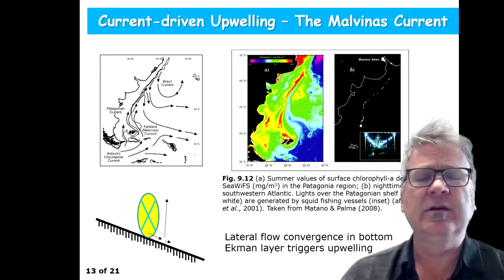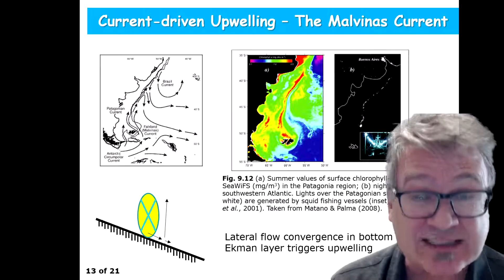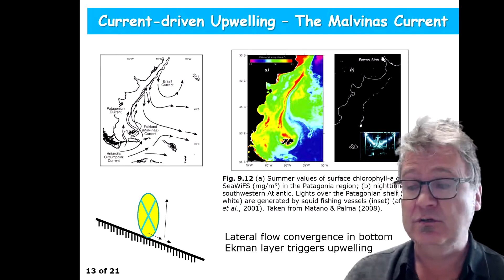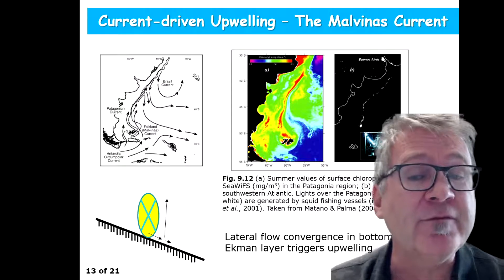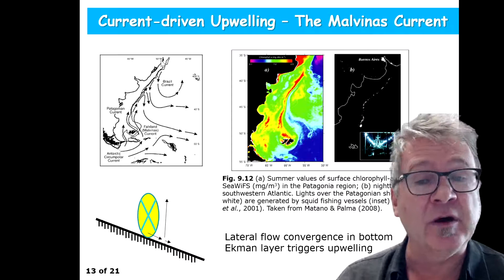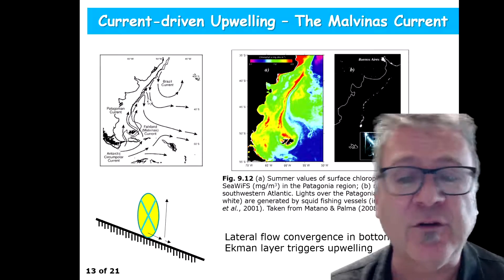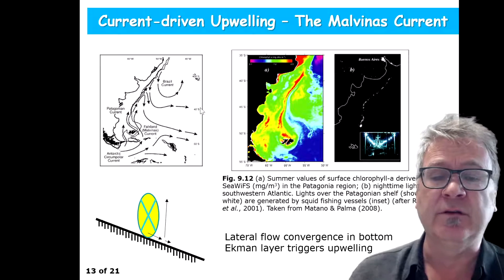Let's move a little bit further south on the western side of the South Atlantic Ocean. There's a little map in the top left where you can see the Brazil current, which we just discussed. The Brazil current separates from the coast around 40 degrees south.